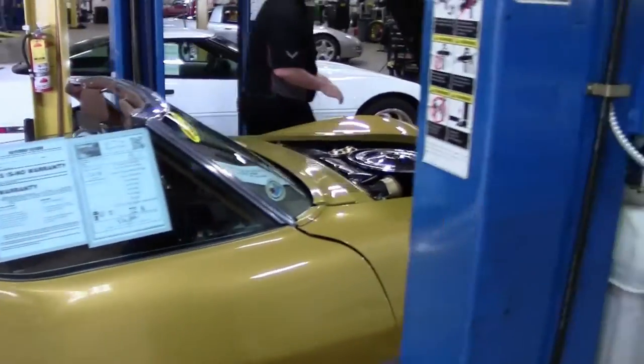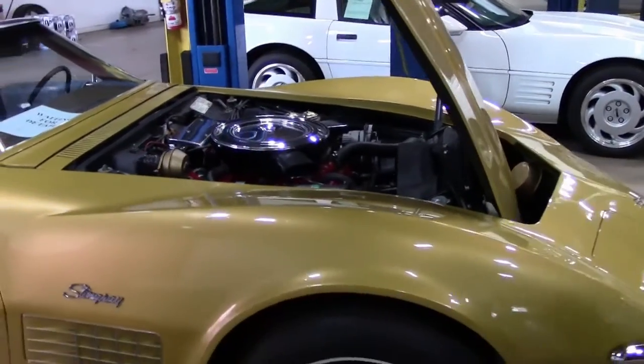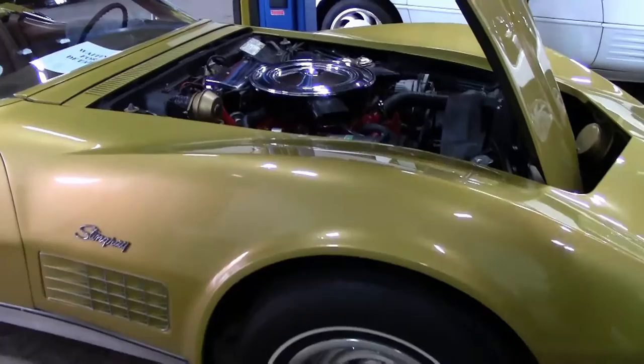It's a numbers-matching 1972 car — paint, chrome. The engine compartment on the car is in really, really outstanding shape.